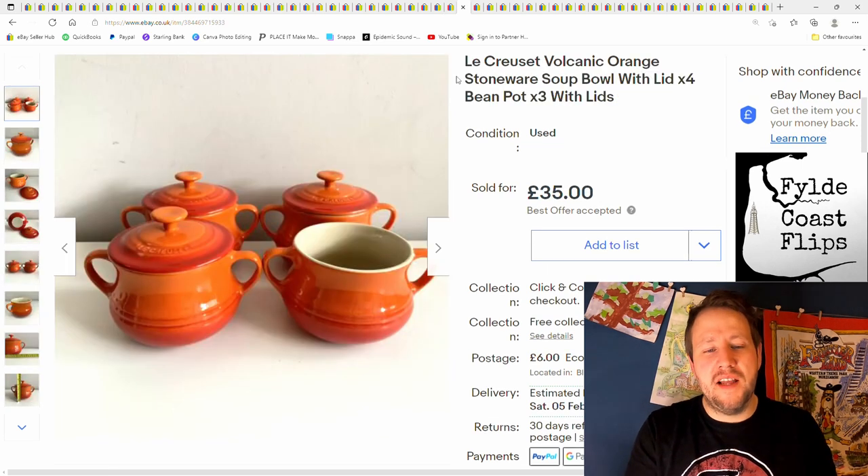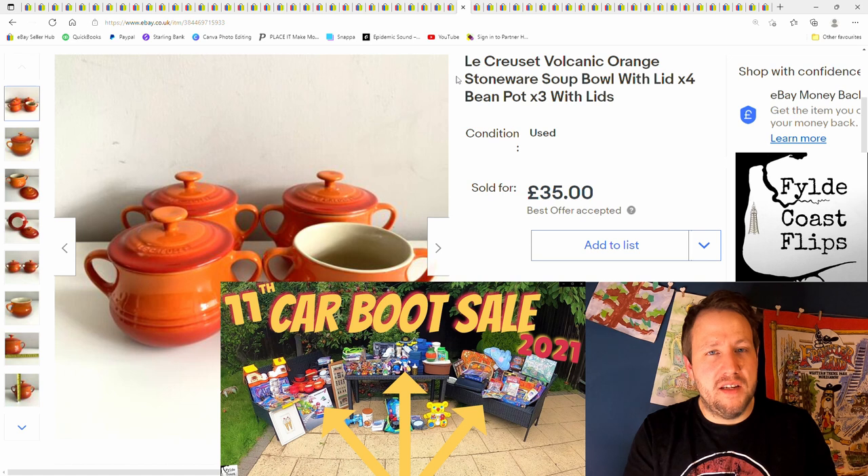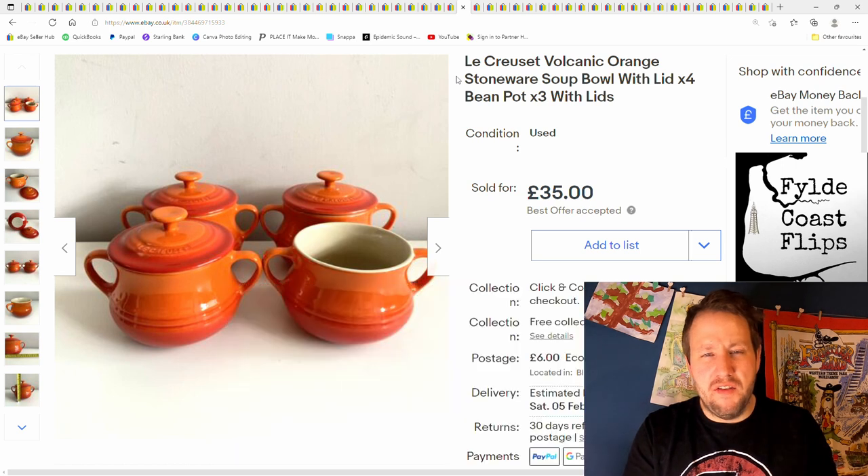Next we have these Le Creuset suit bowls. Got them from a car boot sale a few months back — I think it was the bank holiday weekend where I did three different car boot sales over three days. I got some of these and some red ones, divided them up. Paid £5 for the lot. £35 plus postage — pretty good.